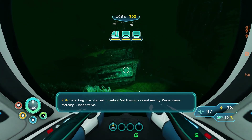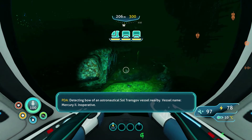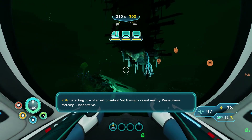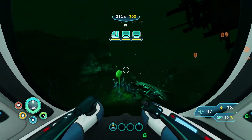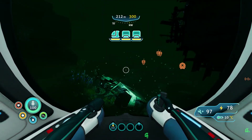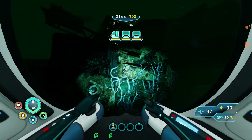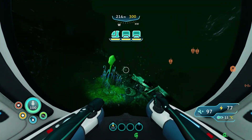Holy crap, I found it. Okay, I was way too east of it. And I'm now going to finally correct myself because I have been calling this ship the Neptune the entire game, even though it is said multiple times in the logs. It's not called the Neptune — it's called the Mercury.